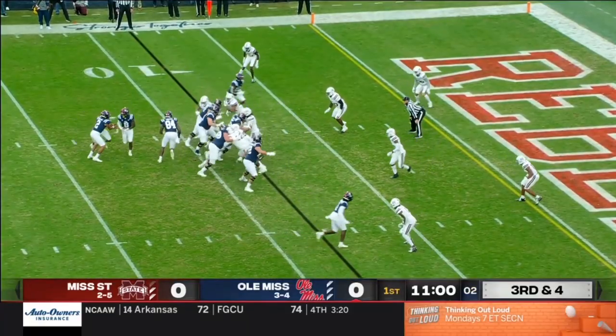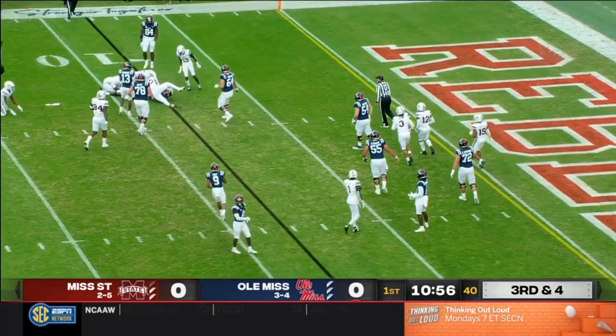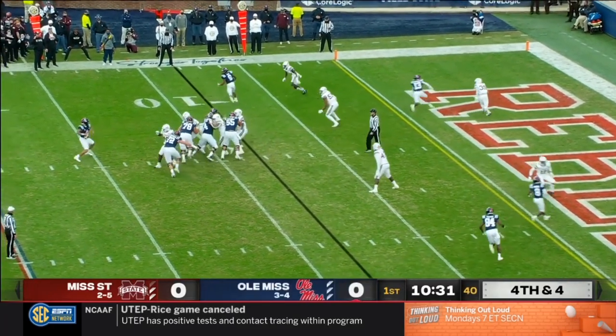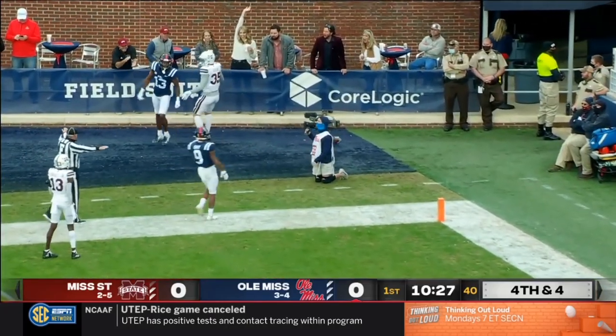Ole Miss fakes the end around to Moore. Corral trying to keep it, and he's got to scamper forward just to get back to the line of scrimmage. He's covering Elijah Moore right here in the slot. Corral doesn't look that way — instead, back corner of the end zone on fourth down.